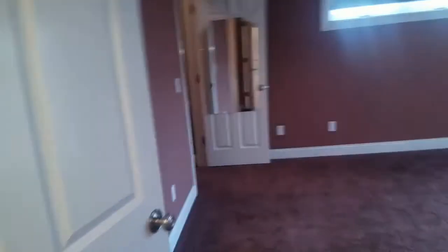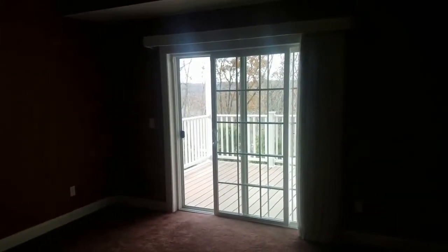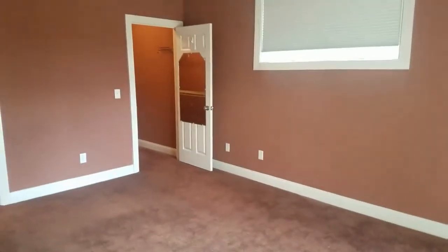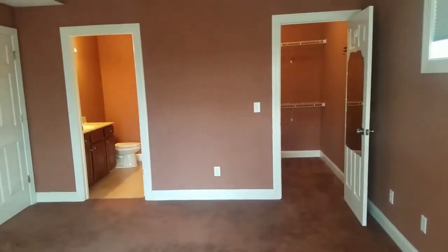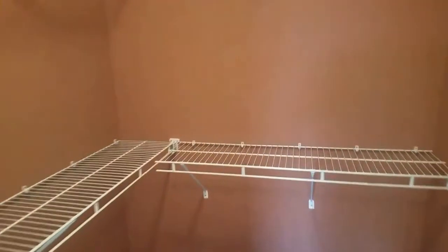Lastly, I'll take you into the master suite. Directly to the left when you walk in, you have the full bath and a large walk-in closet. You also have access to the private porch through a sliding glass door. This room is also very spacious.